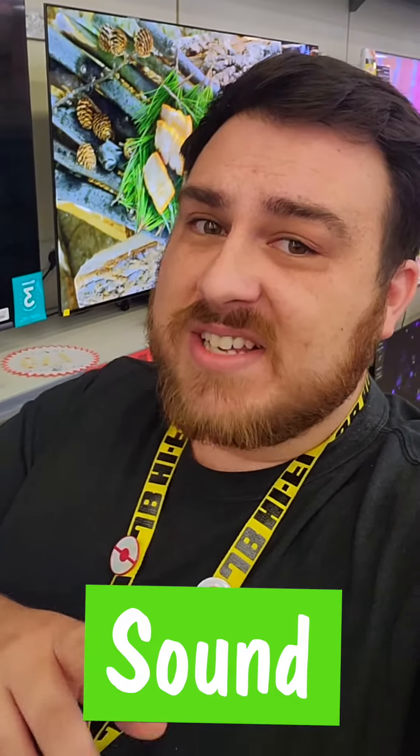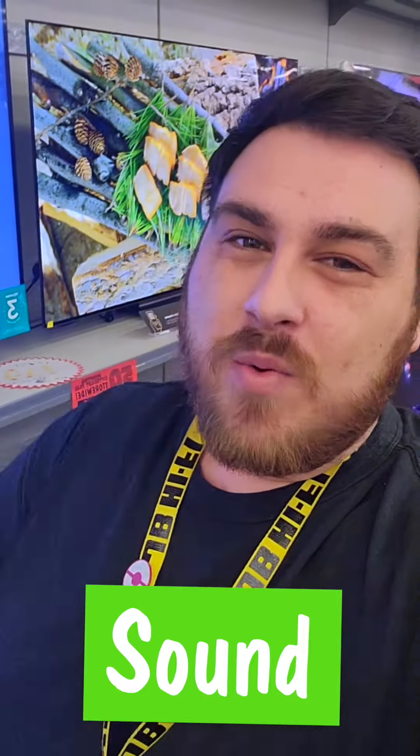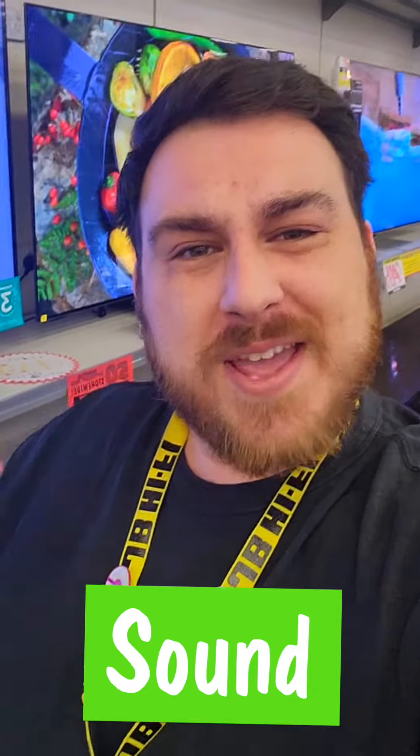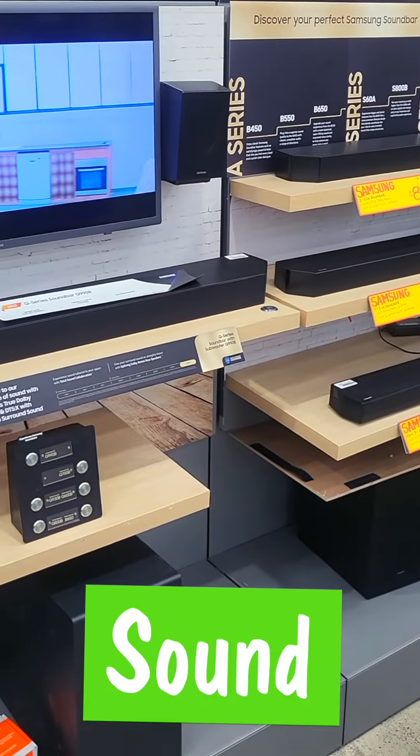While some TVs have Dolby Atmos for immersive audio, if you really want to feel the thump of the bass and the roar of the crowd from the comfort of your couch, look for a good soundbar to attach to your TV.